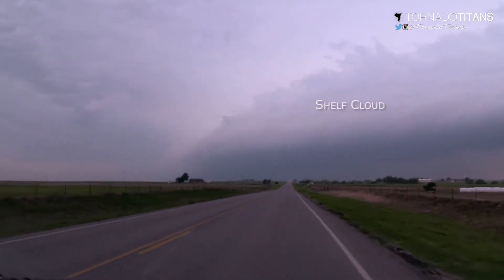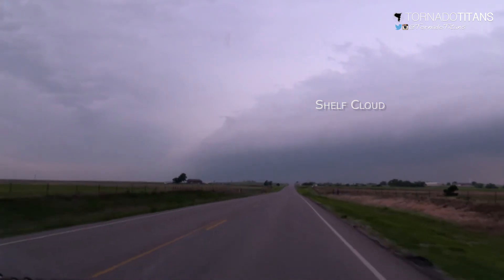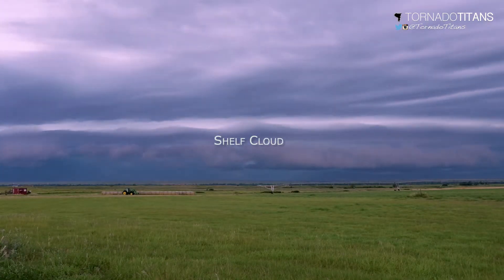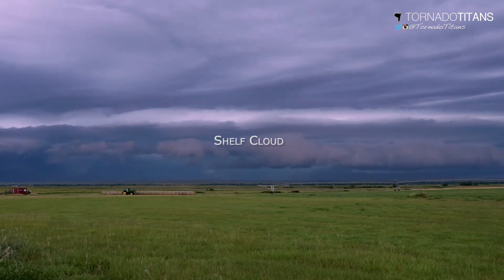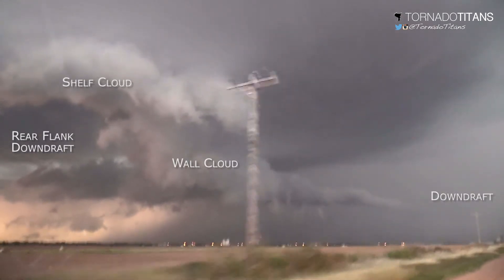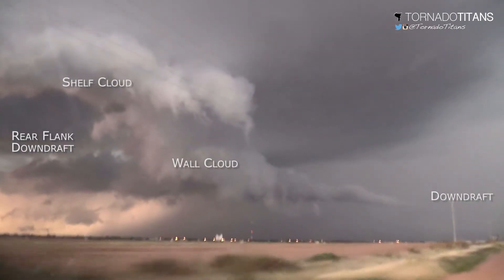In terms of size, shelf clouds can stretch for miles upon miles, sometimes filling up the whole horizon as far as you can see. Shelf clouds can also form on a more localized basis, such as along the rear flank downdraft of a supercell.